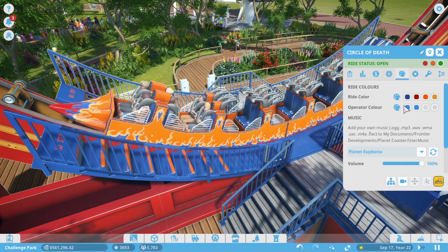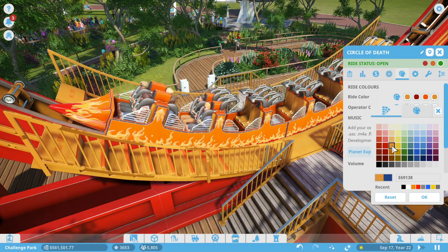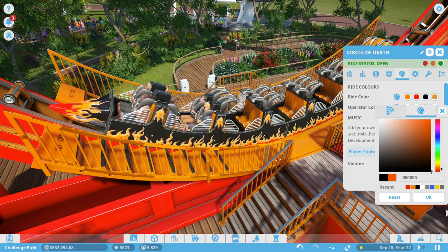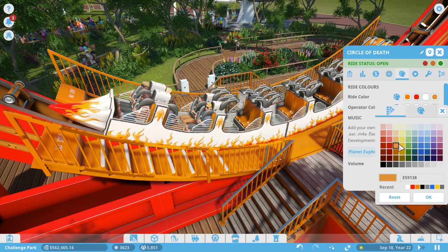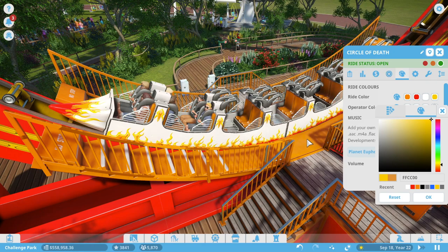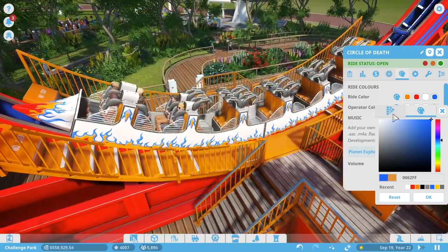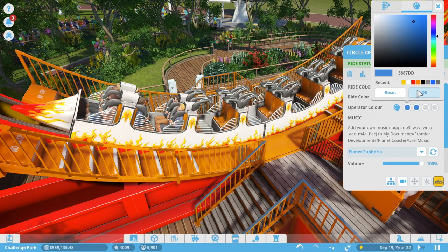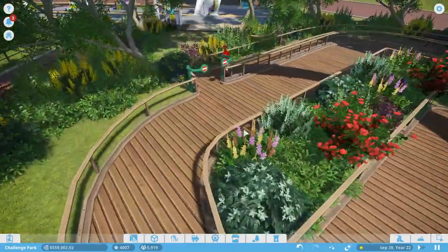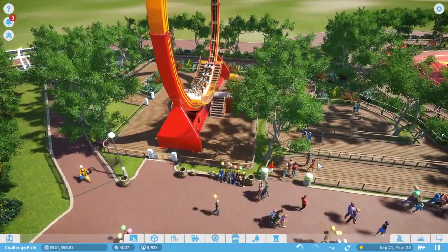Let's adjust the flame colors — no blue. We'll make the inner color orange, the middle bright red, and the outer yellow so it looks more like real fire — red-hot in the center, orange outside, yellow on the tips. We considered blue-tipped fire but the yellow looks better. For operator colors, we'll do the same scheme — golden shoes and gold belt, very Gucci. Then we'll change the ticket handler to match.